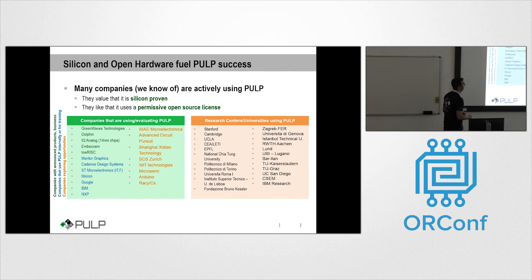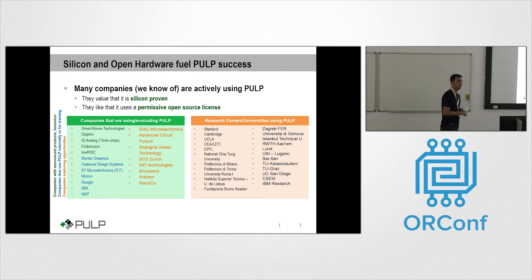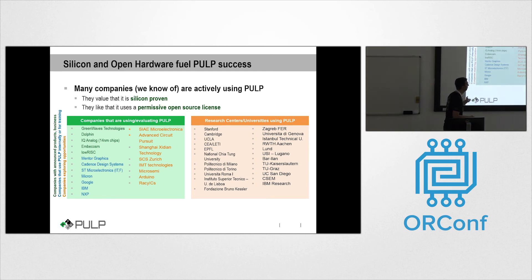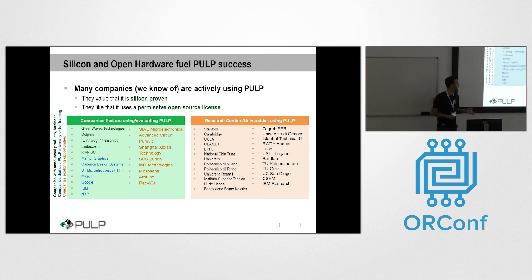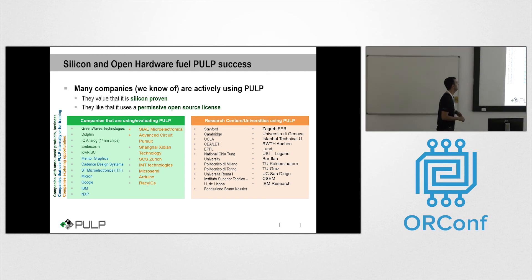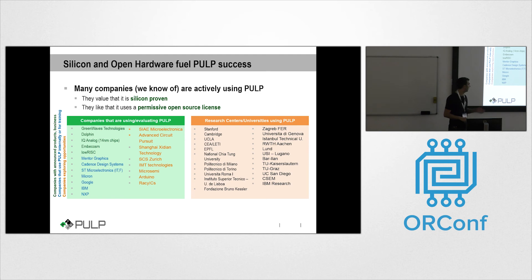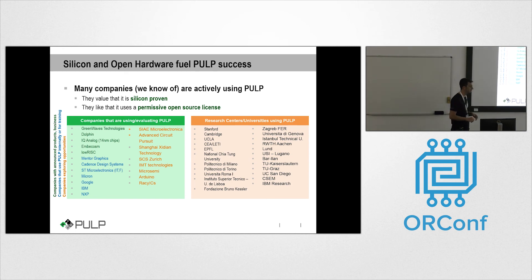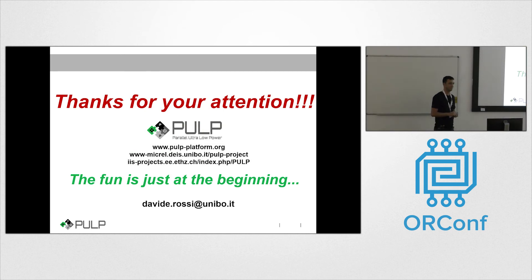To conclude, in the last few years — especially in the last year — we have received very great feedback from the industrial community. A lot of industries and research centers are using our IPs; in some cases implementing them in their products, in some cases using them to evaluate tools and technologies, such as Mentor Graphics, Cadence, and STMicroelectronics. Many other industries are evaluating these IPs as well. That's all for today.